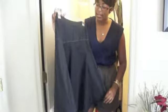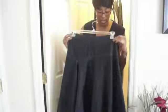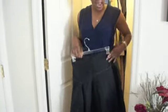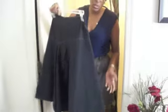It doesn't look like it on the rack, but it's high waist — it comes up really high and it's really tight, and then everything through here kind of bellows out. This skirt is really amazing. It's simple but it's really cute.